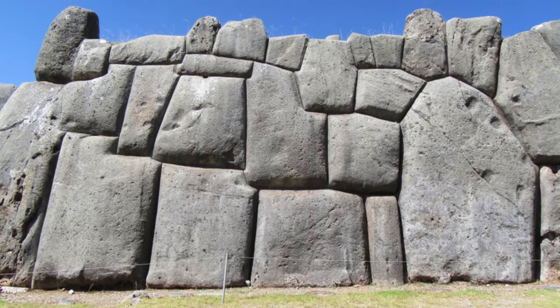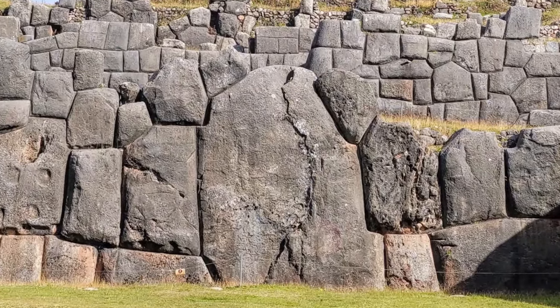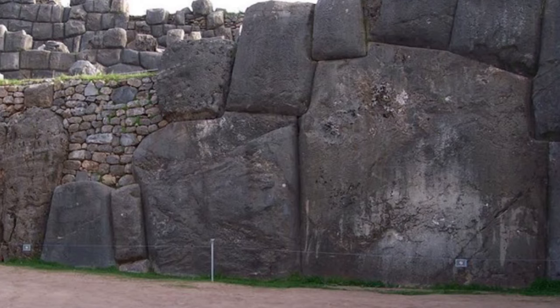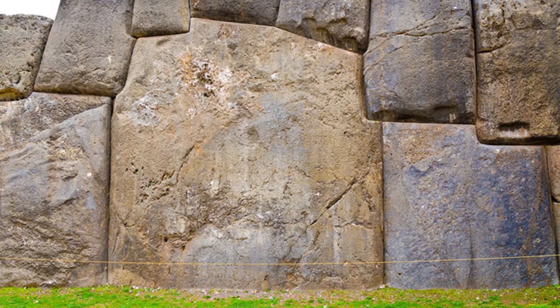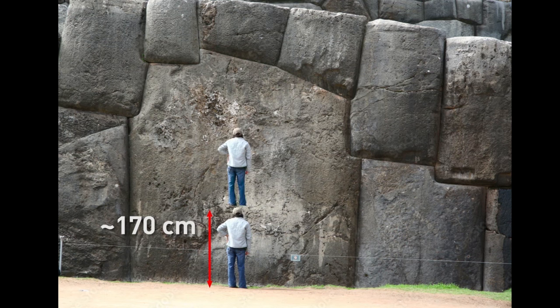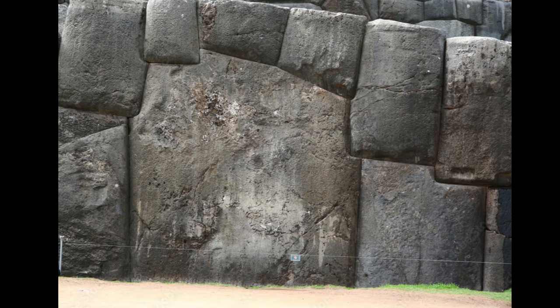In tenth place of our top, we put the most striking and most likely the largest stone in the wall of Saxeemon. I didn't find its exact size, but luckily there are many people used to make photos close to it. Let's calculate together — about 5 meters high and about 4 meters long. Say thanks to this young man and we're moving on.